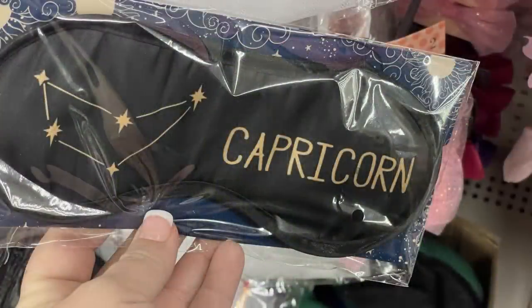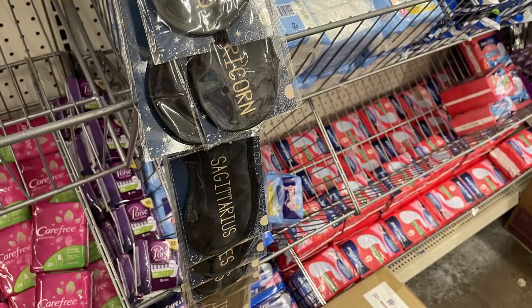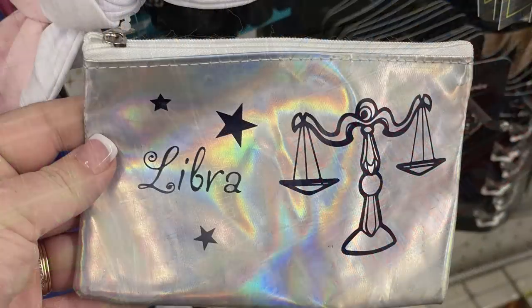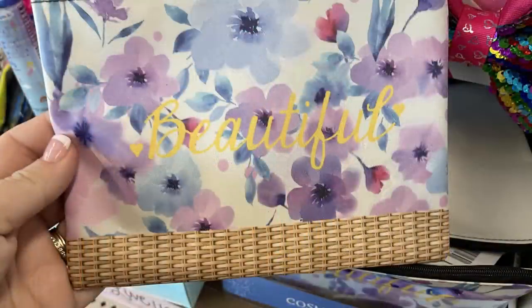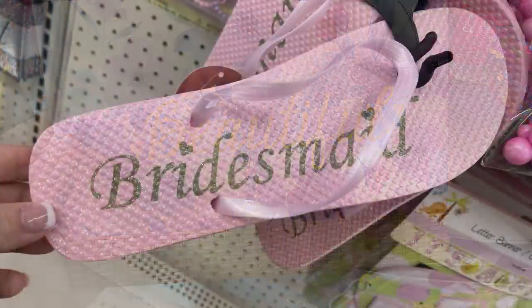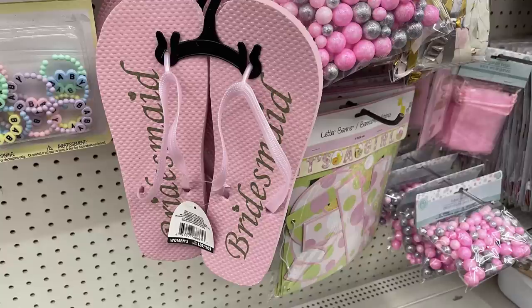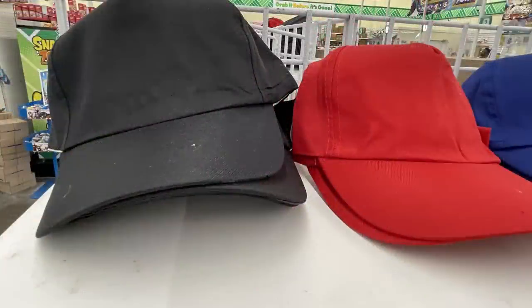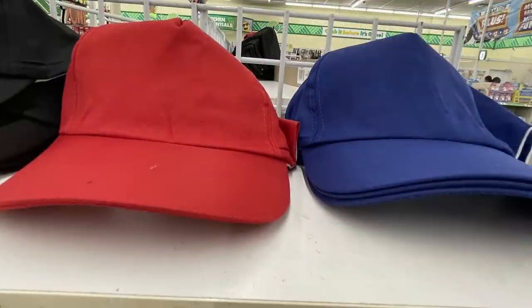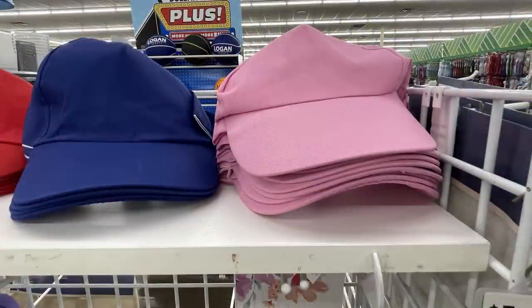They also had a bunch of their zodiac sign items back in, like the eye mask I showed you guys a few months ago. They have them on those little strips that hang down the center of the aisle. Also their little bags that say the different zodiac signs are back in. They had some more cosmetic bags and some sandals for weddings — bridesmaids in pink and ones that say 'bride' in white. Also a bunch of baseball hats in black, red, blue, and a light paint color.